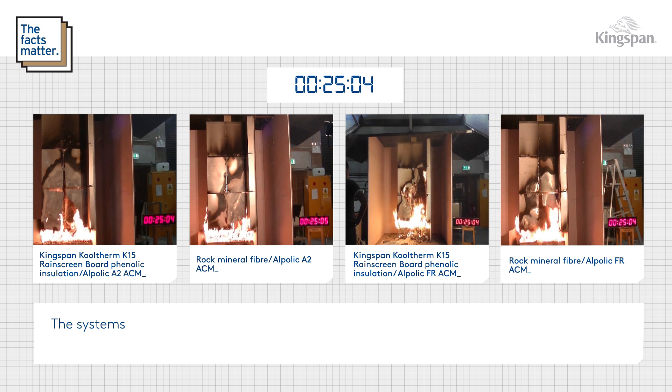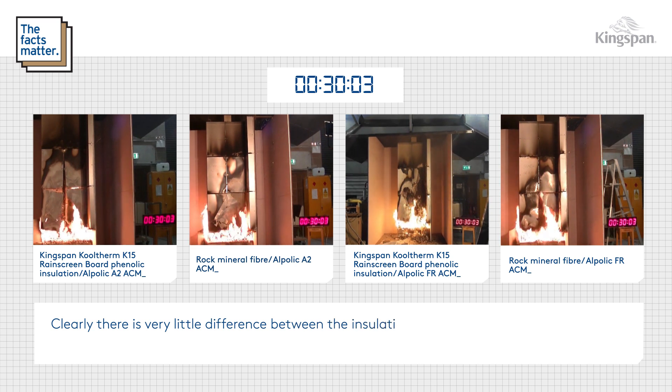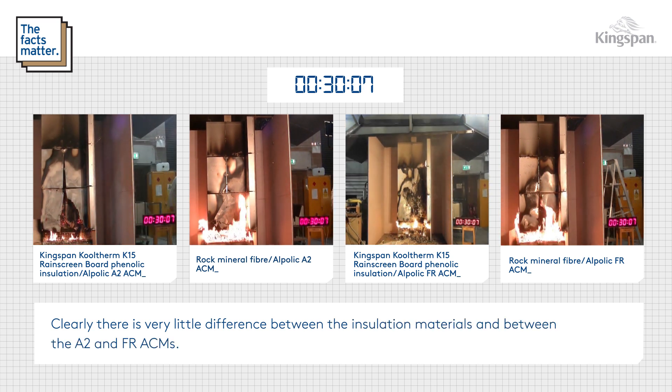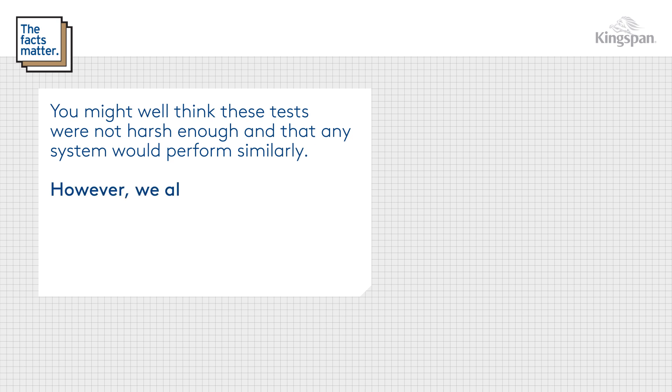The systems perform pretty much identically; clearly there is very little difference between the insulation materials and between the A2 and FR ACMs. You might well think that these tests were not harsh enough and that any system would perform similarly, however we also tested systems with a PE core ACM.